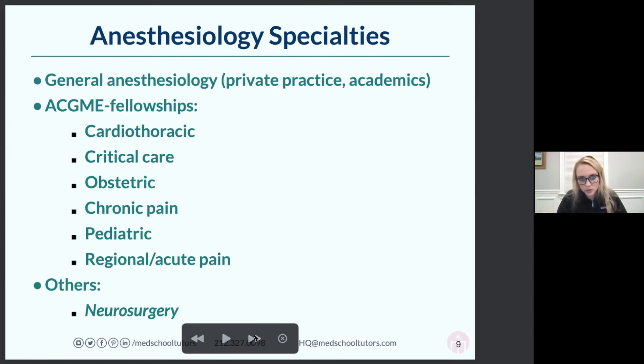A lot of people do fellowships, and Mass General has a very strong tradition of them. These are all one year. You can do cardiothoracic, so you only do anesthesia for cardiac cases. You can do critical care ICU — which you can also get to through medicine or surgery. You can do obstetric anesthesia, which is a newer fellowship. You can do a chronic pain fellowship, pediatric anesthesia fellowship, or a regional and acute pain fellowship.